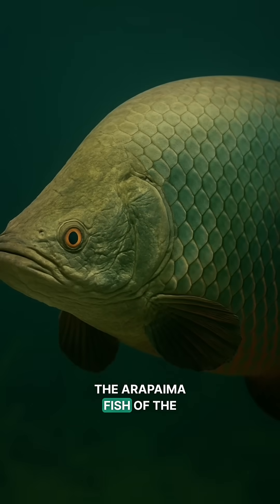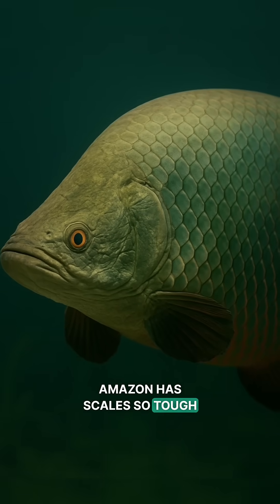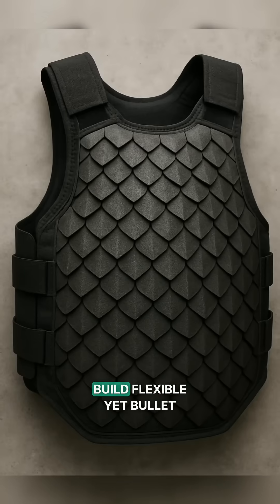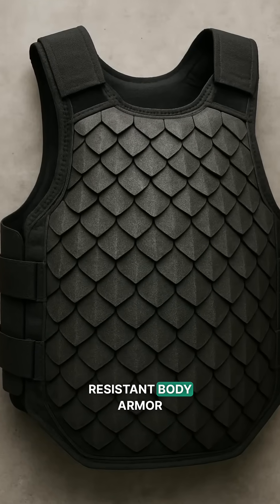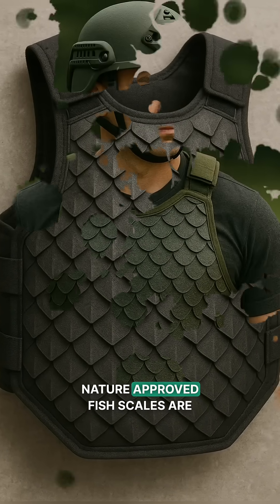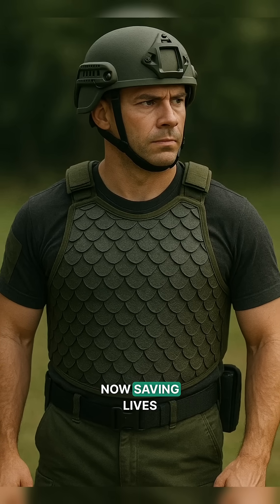The arapaima fish of the Amazon has scales so tough piranhas can't bite through. Scientists studied its overlapping scale design to build flexible yet bullet-resistant body armor. Lightweight. Strong. Nature approved. Fish scales are now saving lives.